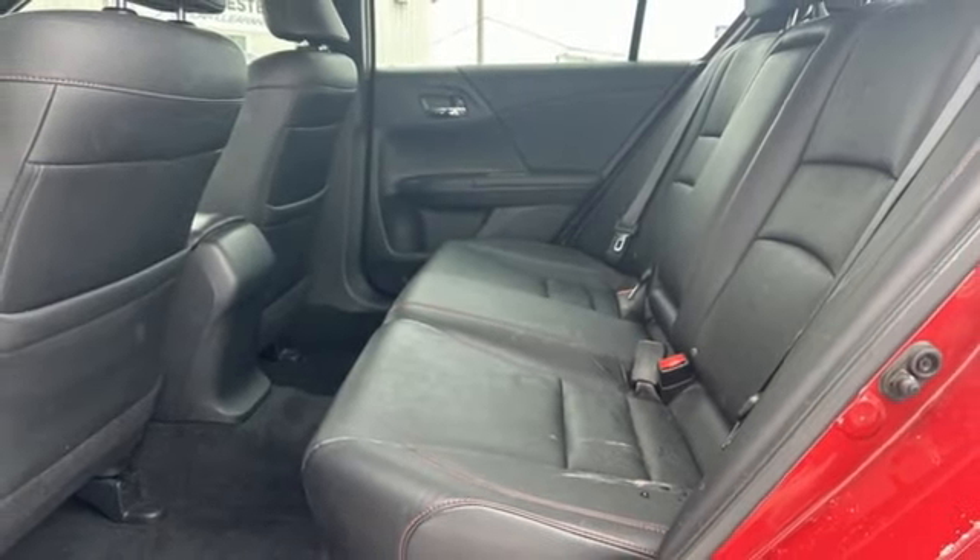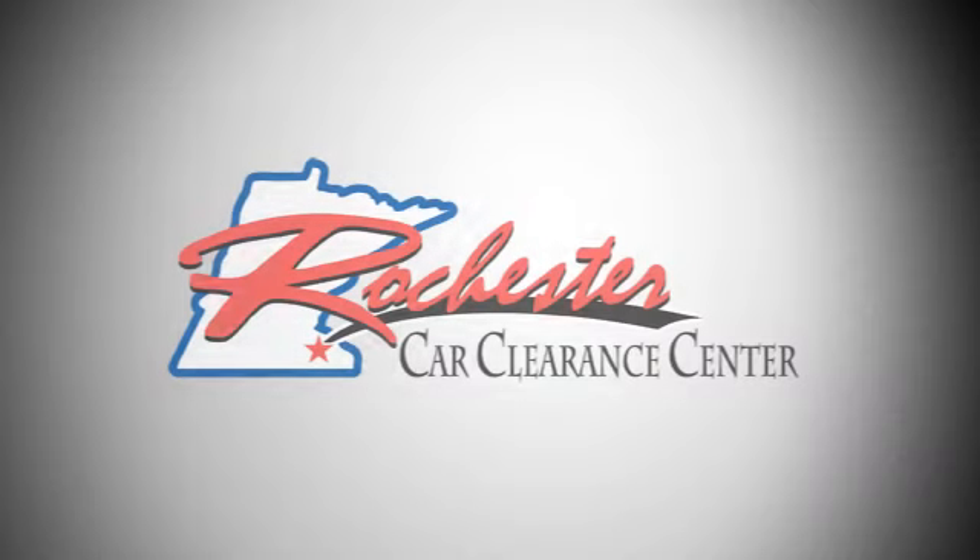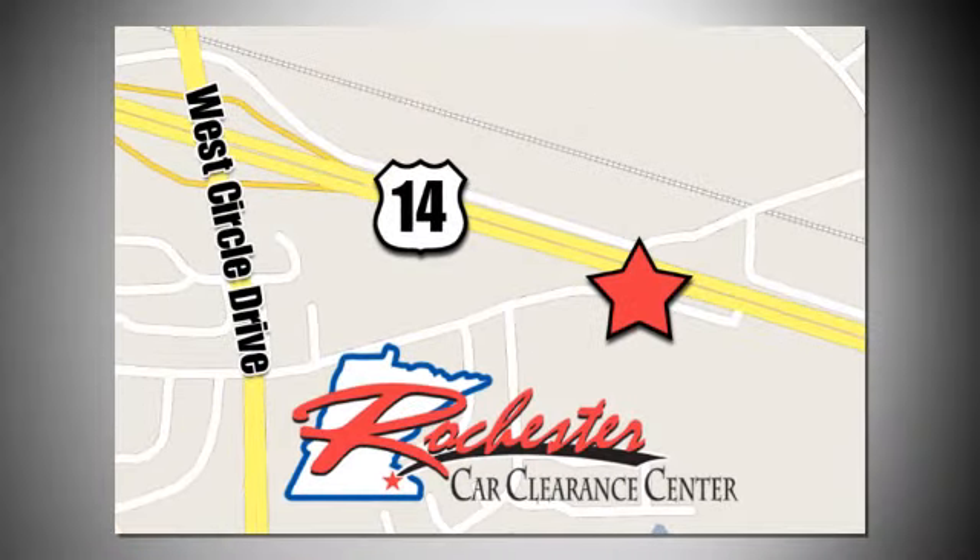Exceptional, reliable, with luxurious looks. Come in for a test drive. At Rochester Car Clearance Center, you get our best price, bottom line. We are conveniently located on Highway 14 West, near West Circle Drive.